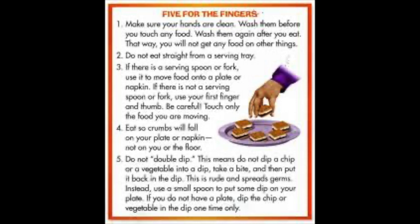Have you ever heard the rules for eating with your hands? It's called 'Five for the Fingers' - five different rules to tell you how to eat with your fingers and still be polite. Practice these rules with an appropriate snack at a den meeting or at home. Rule number one: make sure your hands are clean. It is very important to keep your hands clean so you're not making anybody sick. Wash them before you touch any food and again after you eat so you don't get food on other things.